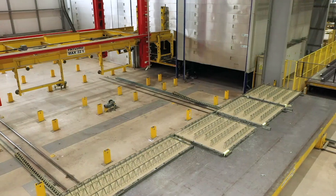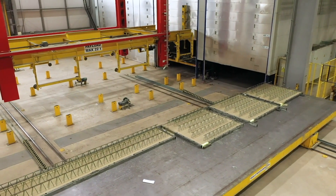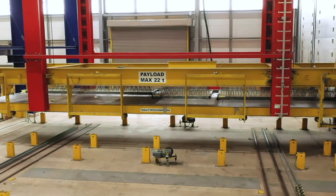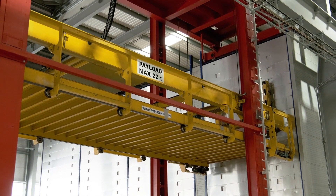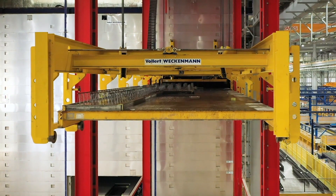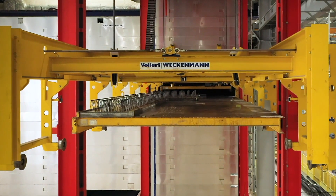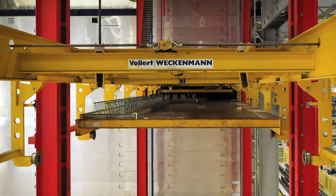Once casting is completed the production pallet automatically transfers to the curing area where it is picked up and slotted into the curing chamber to cure at a constant temperature and humidity for a minimum of 8 hours prior to demoulding and transferring to the storage area awaiting delivery.